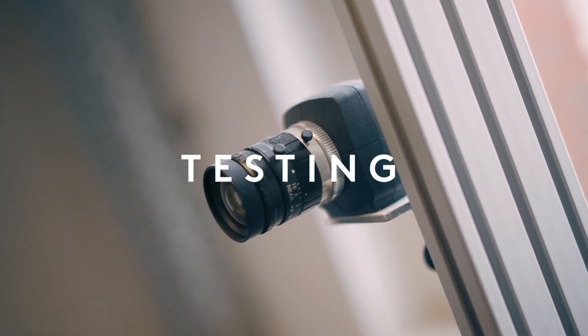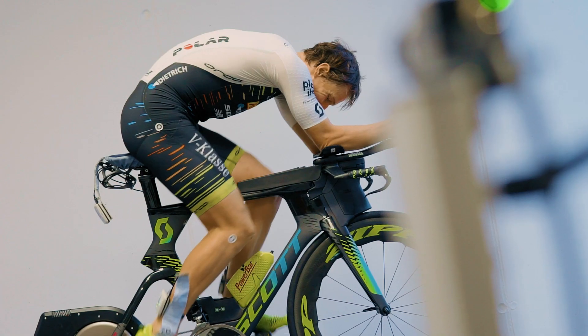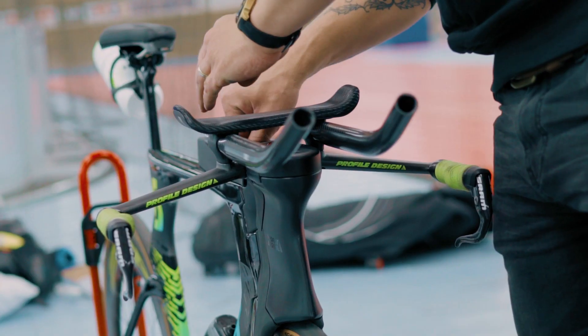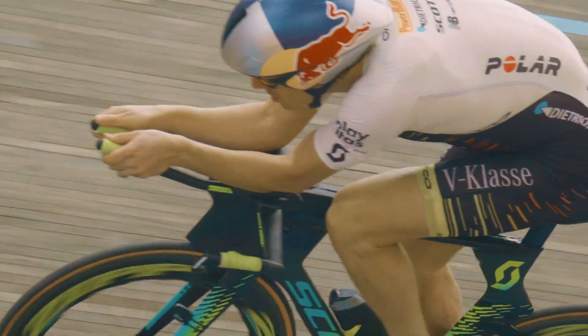This testing has two parts. Firstly, in the lab we looked at positioning on the bike to test for comfort and biomechanics. Secondly, this testing is validated on the track for longer efforts, testing performance, comfort, and importantly aerodynamics.